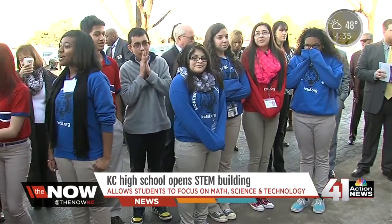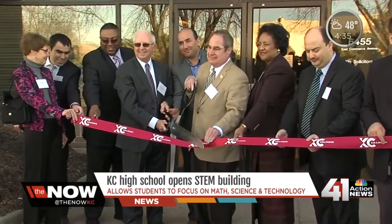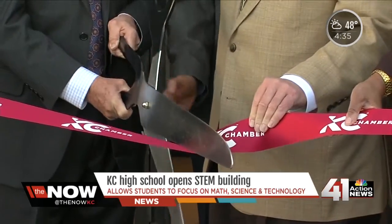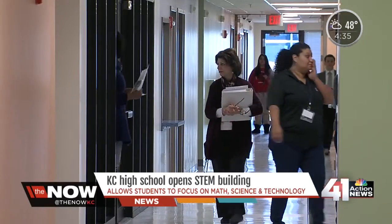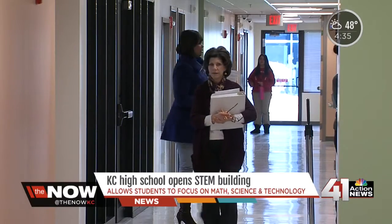Good afternoon. This is the new school building here. The curriculum focuses on science, technology, engineering, and math. This morning, students and school administrators gathered to hold a ribbon cutting ceremony to officially open Frontier STEM High School. This is one of three buildings the tuition-free charter school sponsored by UMKC is using.